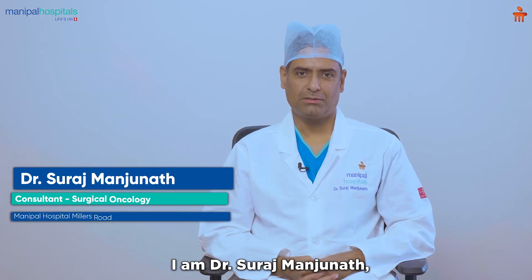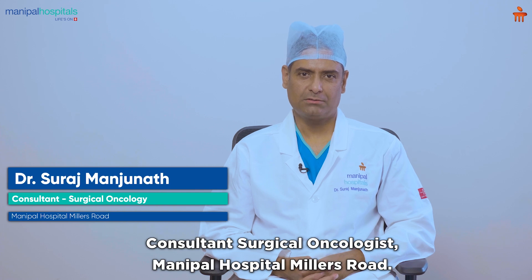I am Dr. Suresh Manjanath, Consultant Surgical Oncologist, Manipal Hospital, Millers Road.